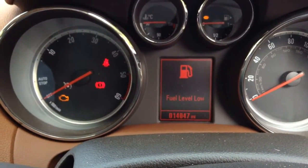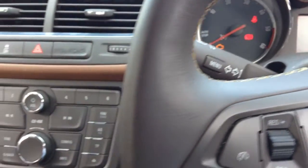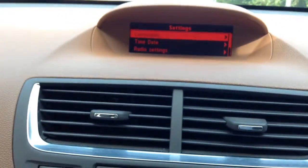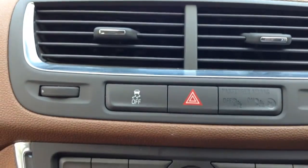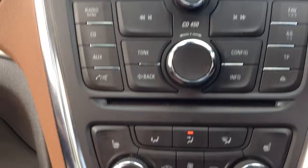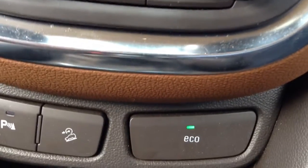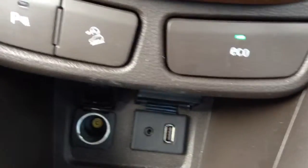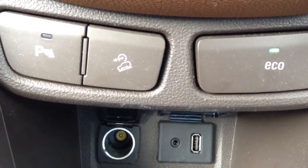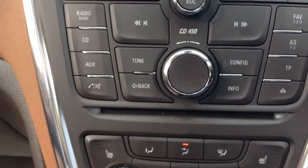This Mocha has done 14,047 miles. It has auto lighting, cruise control, DAB radio, Bluetooth phone, climate control, USB and auxiliary sockets, and heated front seats.